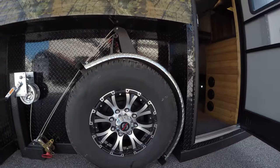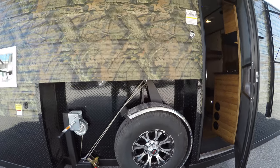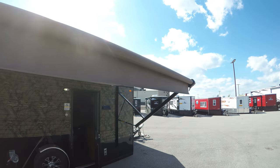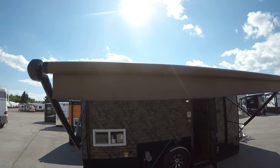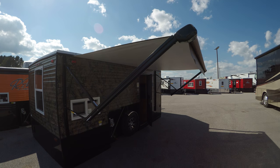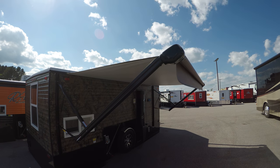Those beautiful alloy rims there. Nice eight-foot awning. This is a manual awning on this one, which you'd find in all the limited editions, but they're really easy to crank out. It doesn't take too much effort at all.